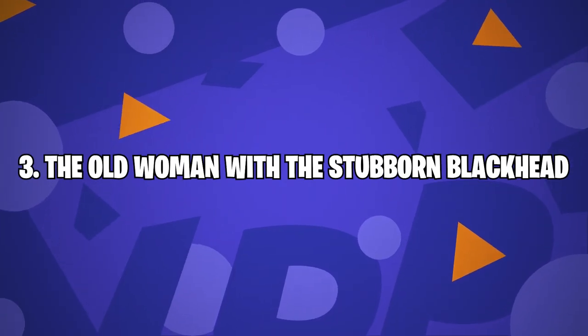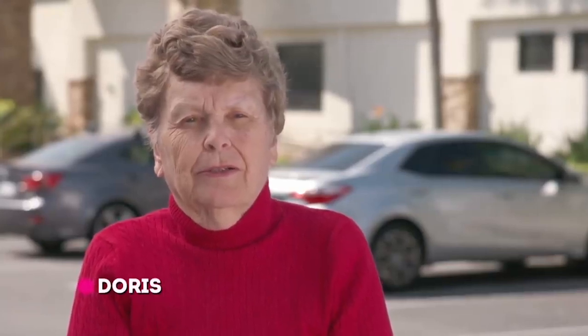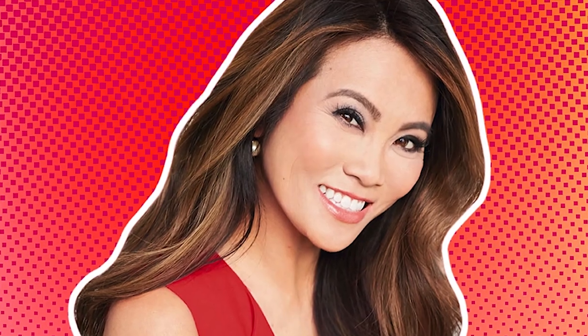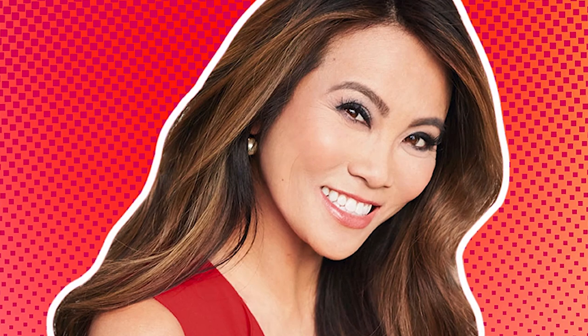Number 3: the old woman with a stubborn blackhead. Blackheads are anything but simple. They can pop up all over and on everyone. Whenever the dermatologist Sandra Lee, aka Dr. Pimple Popper, gets her hands on them, they're a total crowd pleaser. A little pressure from her handy comedone extraction tool or a pinch of a few fingers is usually enough — but some blackheads are extra stubborn.